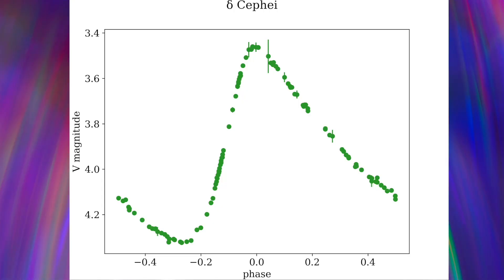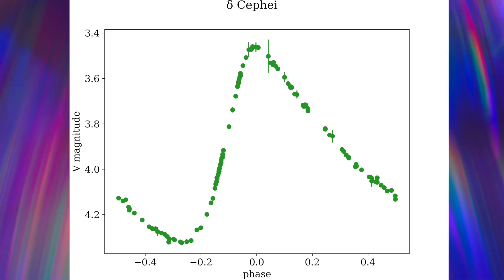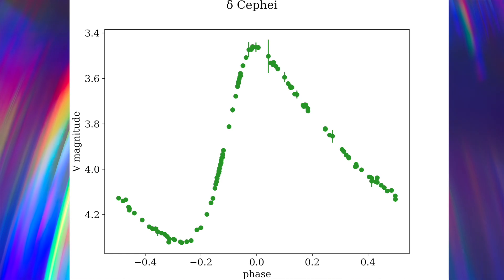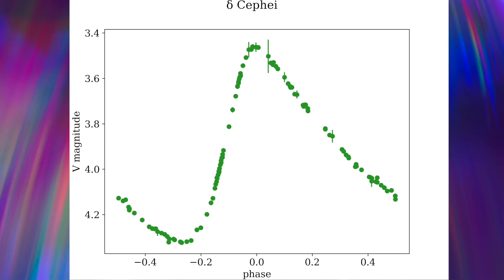So what is a Cepheid variable star? Cepheid variable stars — we'll just call them variable stars in this video — are periodic stars that vary in brightness, but they do it periodically. Basically meaning they are very, very predictable.